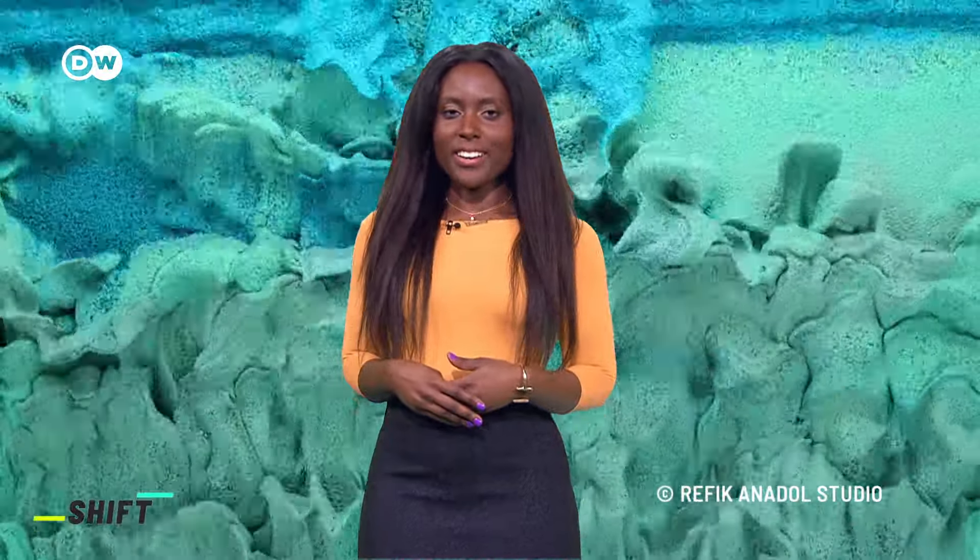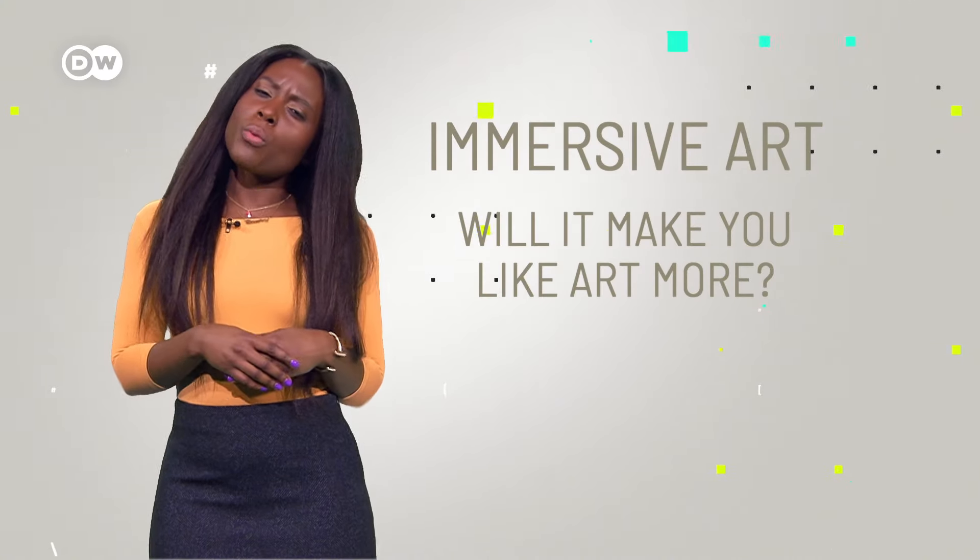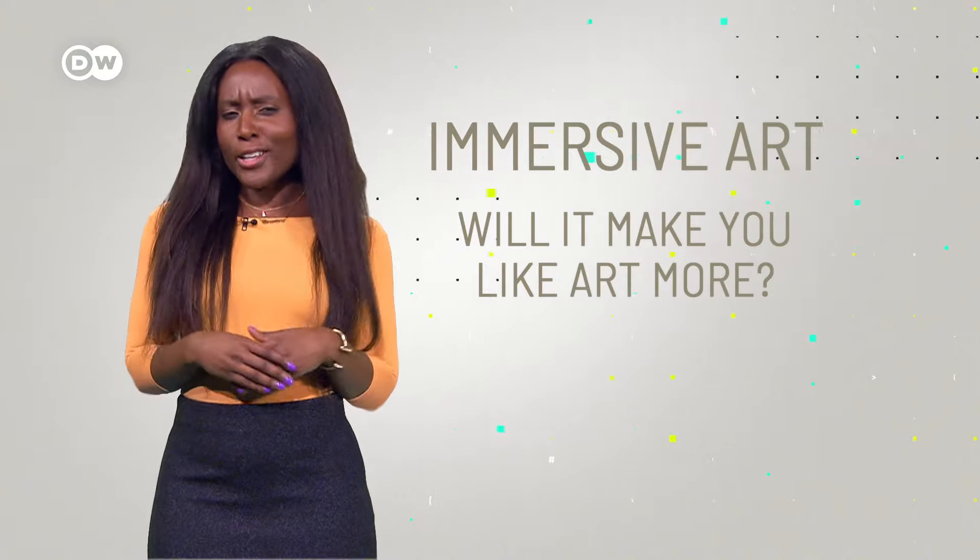Immersive art is appearing everywhere. Colorful exhibitions featuring digital art installations have proven extremely popular with the public. In theory, these exhibitions should allow us to fully sink into the art. So how well do they work in practice, and can they turn us all into art lovers?